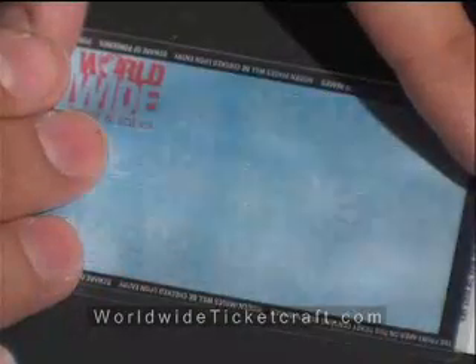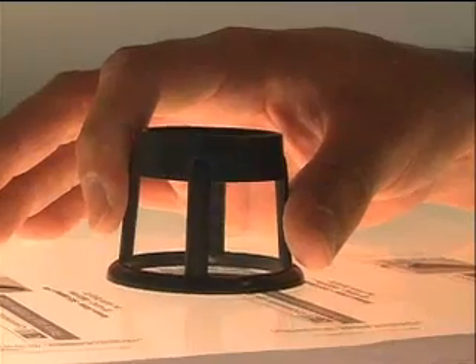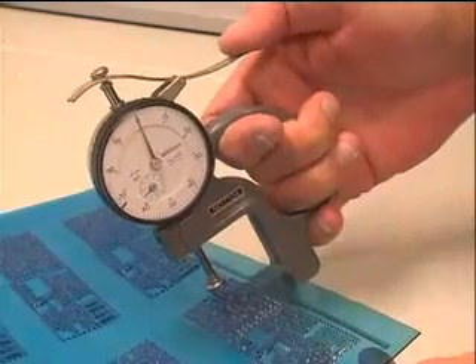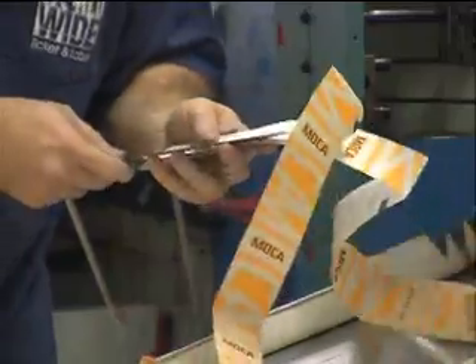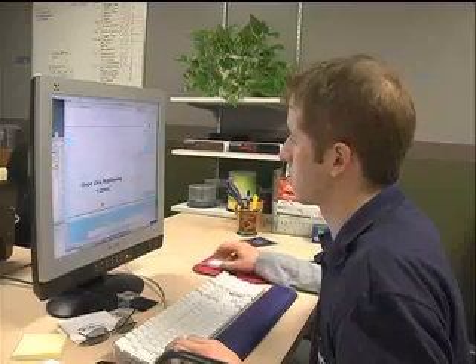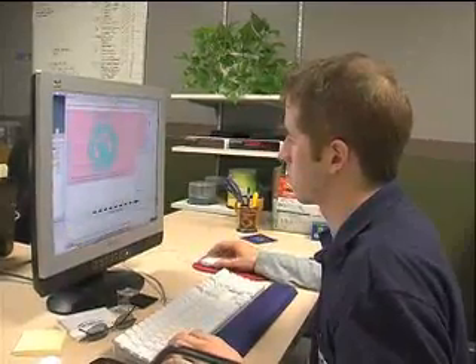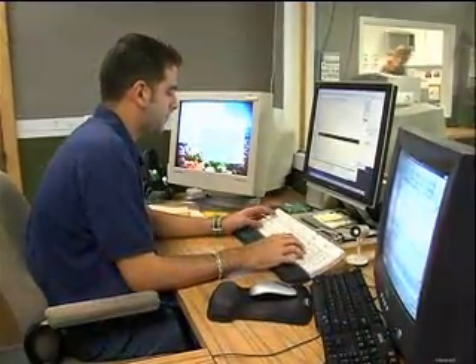We can even design hidden images that can only be revealed with a special decoder lens. Our in-depth knowledge of thermal printing takes out the guesswork so you can rest assured that your tickets won't just look great, but will function with your software system and printer equipment. You can also take advantage of our in-house graphics team if you need a new design, or just to make layout adjustments to your existing ticket. Worldwide Ticket Craft offers this as a complimentary service.